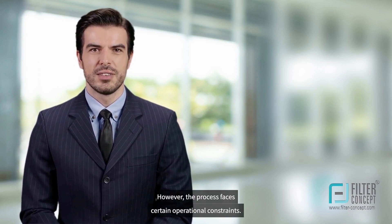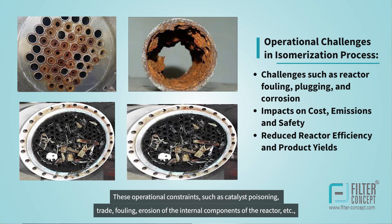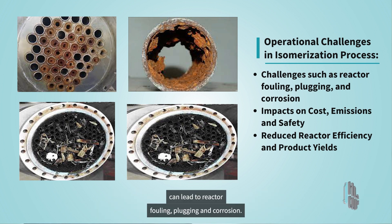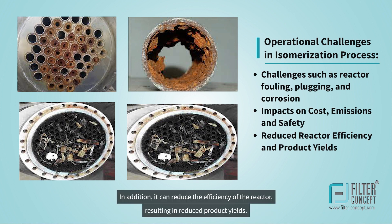However, the process faces certain operational constraints. These operational constraints, such as catalyst poisoning, tray fouling, and erosion of the internal components of the reactor, can lead to reactor fouling, plugging, and corrosion. This in turn leads to increased operating costs, increased emissions, and reduced safety performance. In addition, it can reduce the efficiency of the reactor, resulting in reduced product yields.